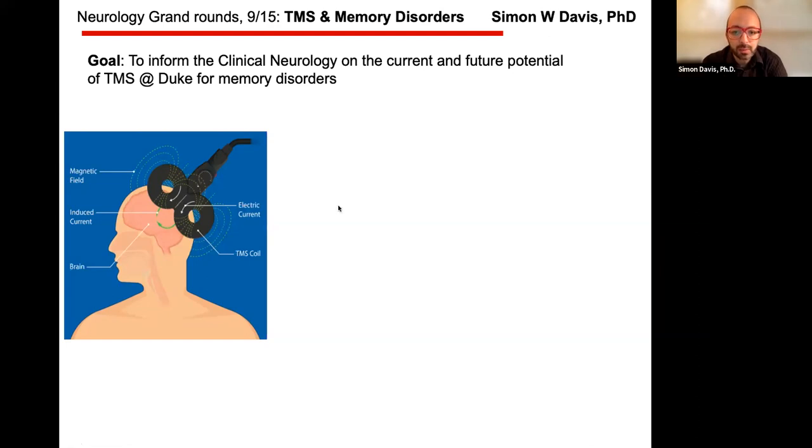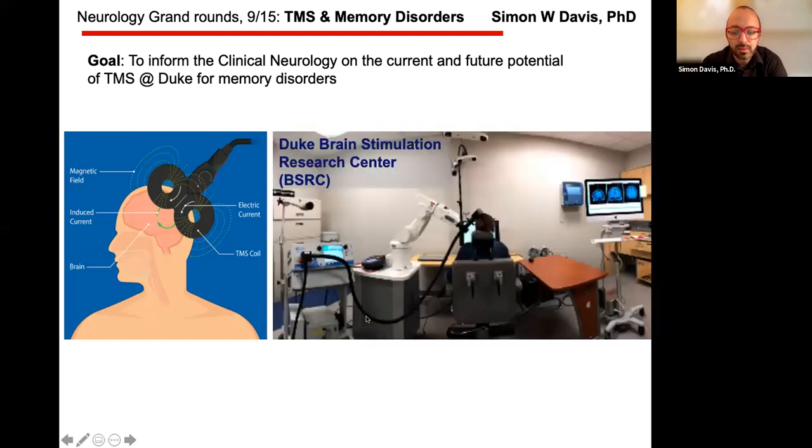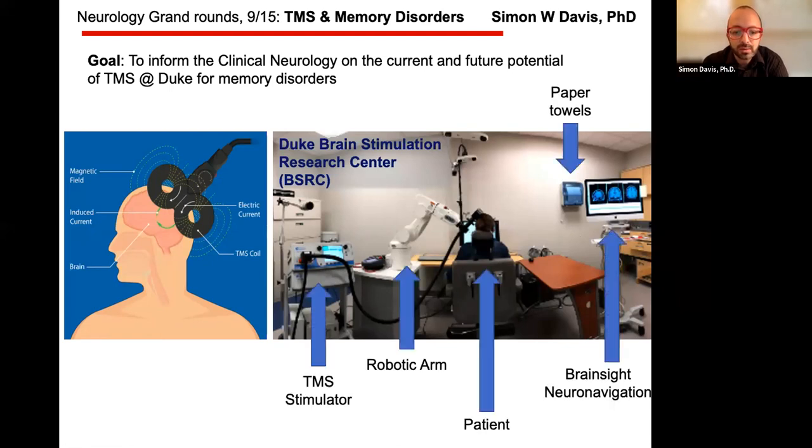We have lots of capability here at Duke for this. This is a room in the brain stimulation research center on the fifth floor red zone. There's a TMS stimulator on the left, a robotic arm that controls the location of stimulation with millimeter precision, and brain site navigation to make sure we're stimulating in the right place.